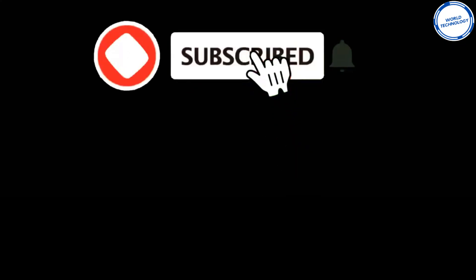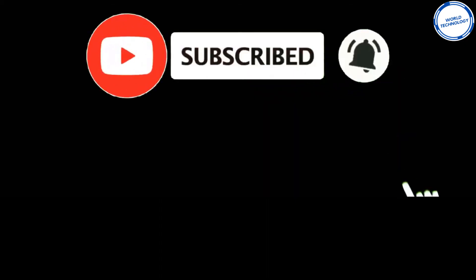Don't forget to subscribe and hit the notification bell for the latest gadgets and inventions. See you in the next video.